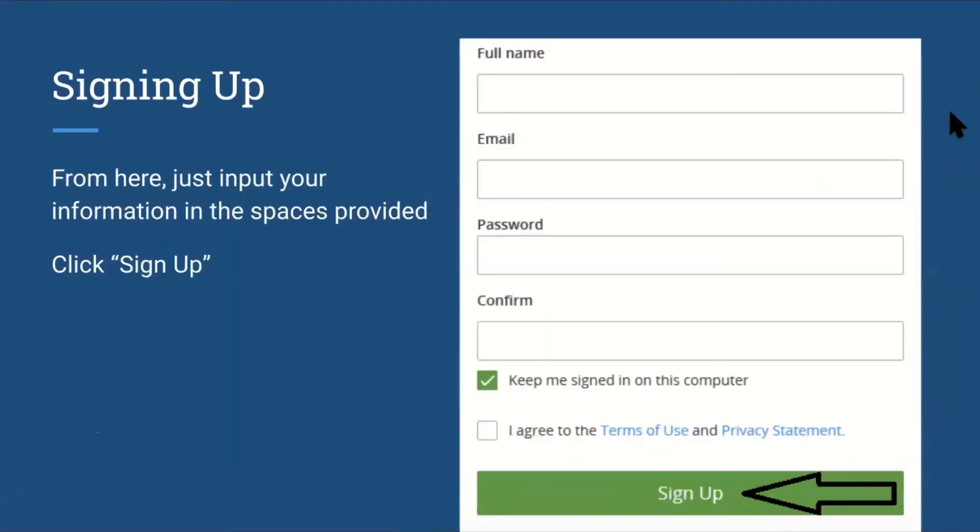From there, you just want to input your information in the spaces provided, such as your email, your password, and your name, and then you will confirm the password as well. You can also click on the box in order to agree to the terms of use and privacy statement of the platform. Then complete the process by clicking on the green sign up button.